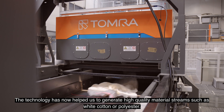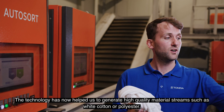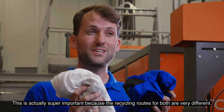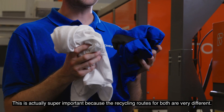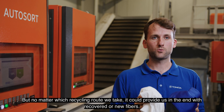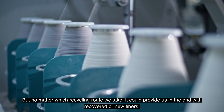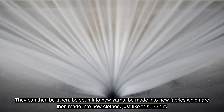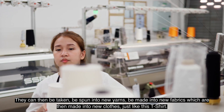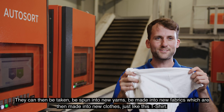The technology has now helped us to generate high-quality material streams, such as white cotton or polyester. This is actually super important, because the recycling routes for both are very different. But no matter which recycling route we take, it will provide us in the end with recovered or new fibers. They can then be spun into new yarns, made into new fabrics, which are then made into new clothes, just like this t-shirt.